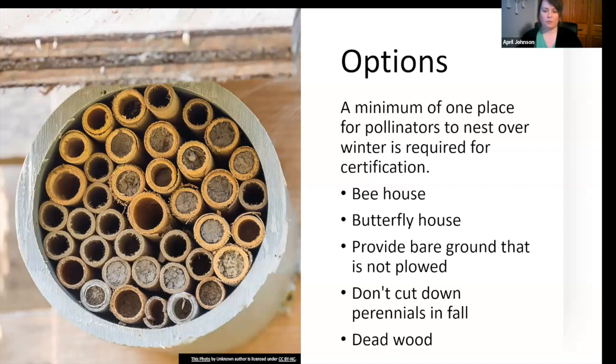A minimum of one place for pollinators to nest over winter is required. Options in the application include: a bee house, a butterfly house, bare ground that is not plowed (for ground-nesting bees), and not cutting down perennials in the fall. I like a tidy garden and it bothers me to leave dead stuff out — but this makes excellent shelter for bees and doesn't cost anything. I just leave stuff out and hesitate to clean it up in the spring until temperatures get warm enough.